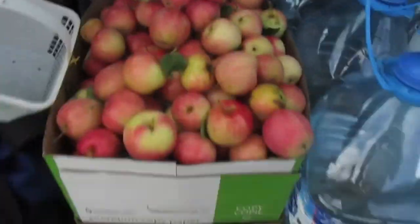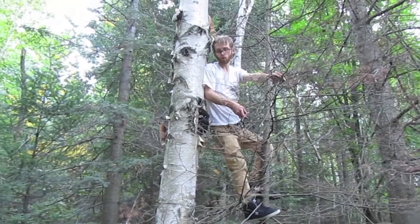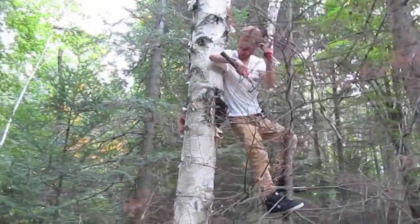So I'm down from the tree — check out the haul. A lot of apples. So if someone asks me where I get my chaga, I get it in places like this.